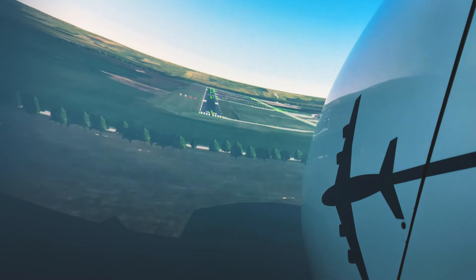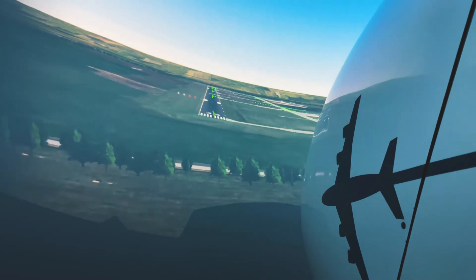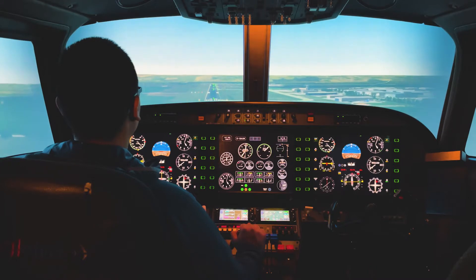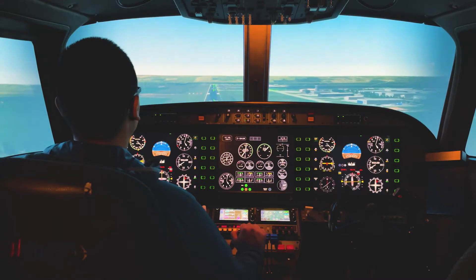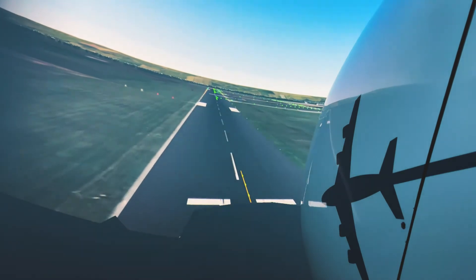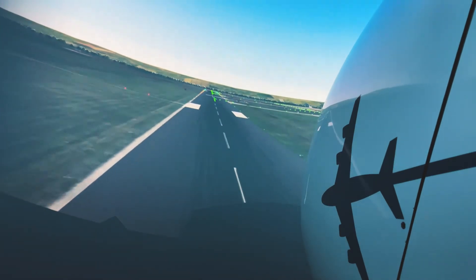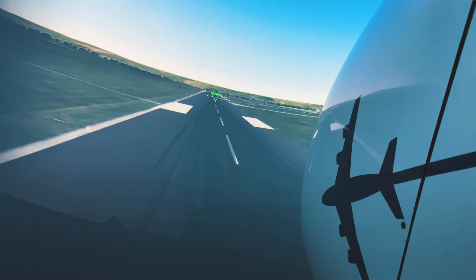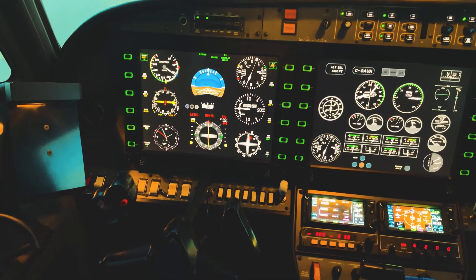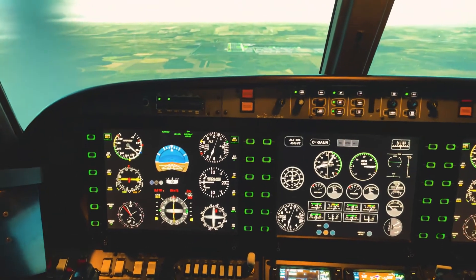Our simulator lab, located in the Bissett School of Business building on our main campus, features two flight simulators used for multi-purpose training. Certified for flight training use by Transport Canada, our AllSim is used for multi-crew and instrument training and simulated emergency scenarios.